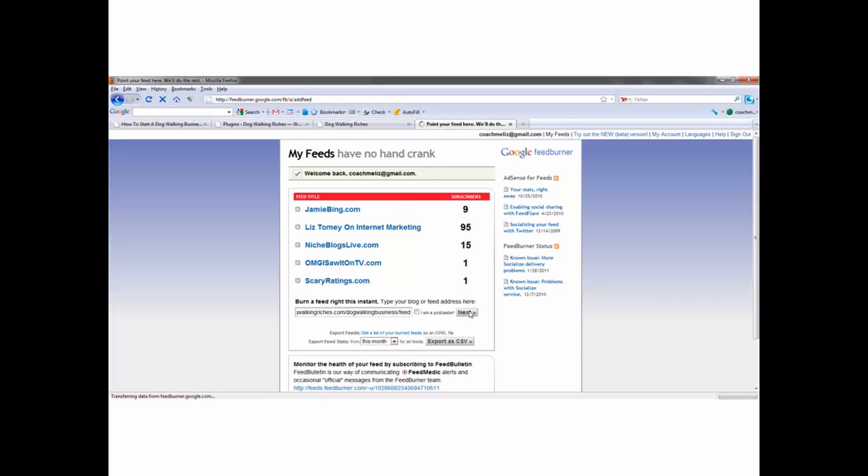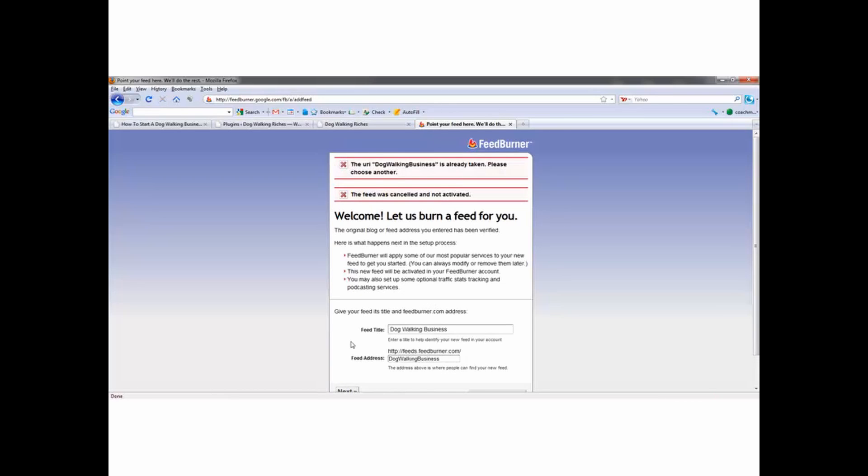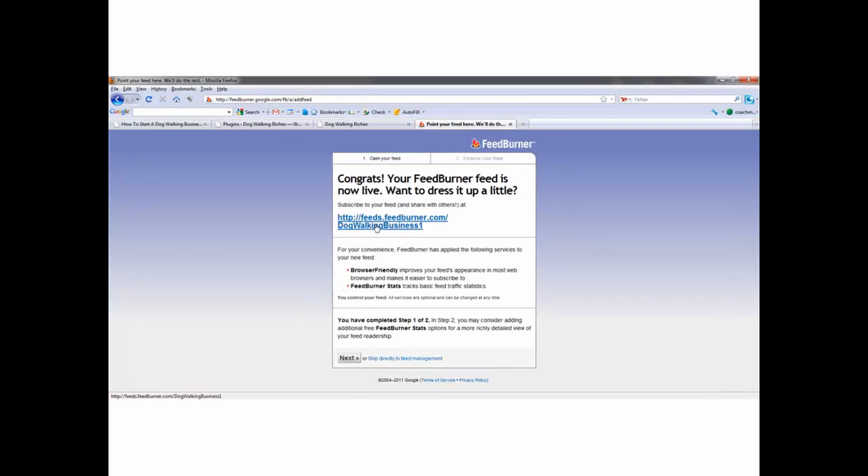So now I'm going to burn a feed right now. Dog Walking Riches — that's fine. The feed address will be like feeds.feedburner.com/dogwalkingriches. I actually want this to be dogwalkingbusiness. So I'll click Next — okay, so this is already taken. We will do dogwalkingbusiness1 — there we go.